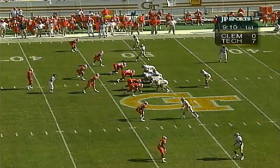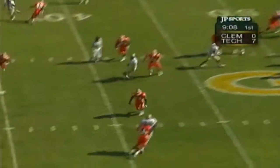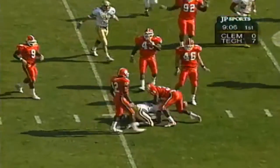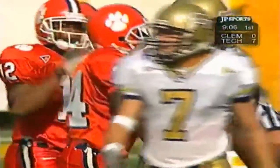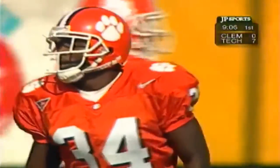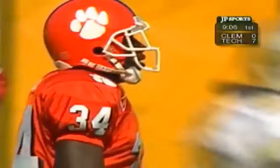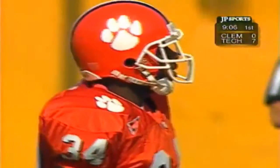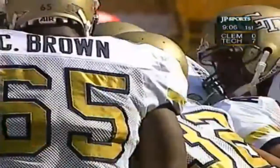Hamilton back to throw — the pass is incomplete for Dez White. He was hit by Dextra Polite, a senior from Moultrie, Georgia. Breaking on the ball, driving through the ribcage to the football — the collision can knock the ball out and sends a message. You have to defend so much against Georgia Tech: the wide-outs, and they also run the option better than anybody.